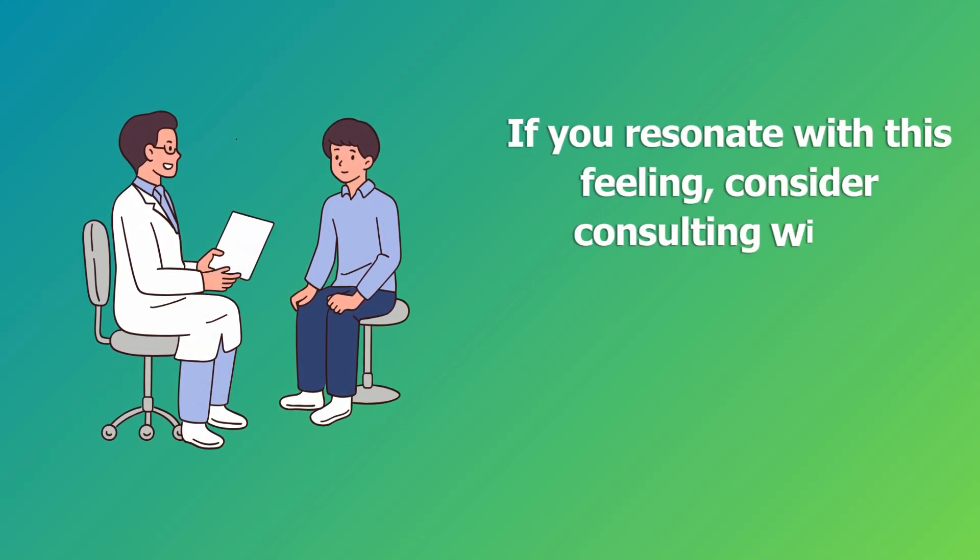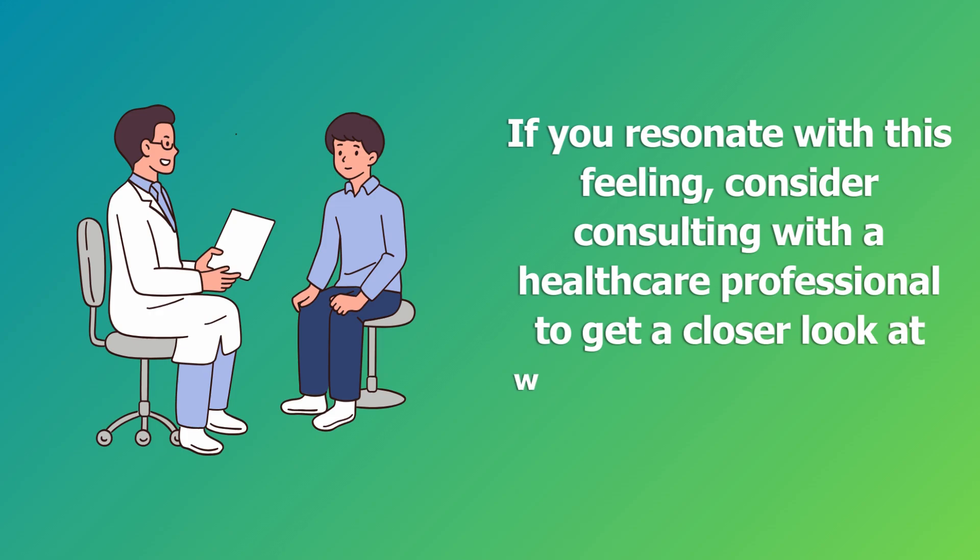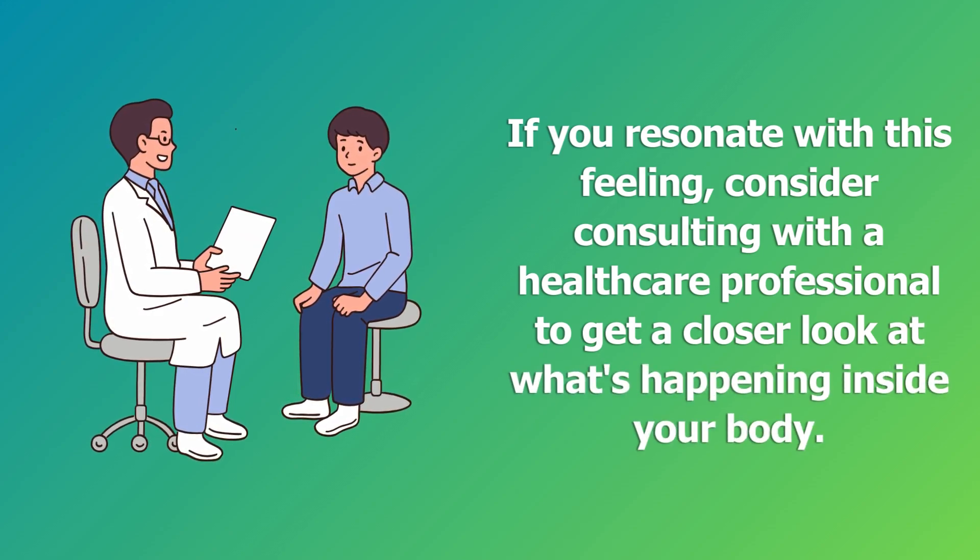If you resonate with this feeling, consider consulting with a healthcare professional to get a closer look at what's happening inside your body.